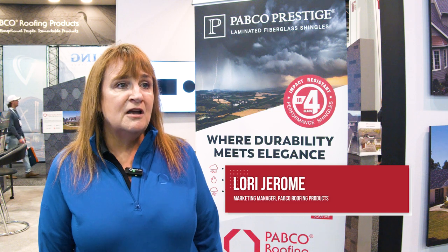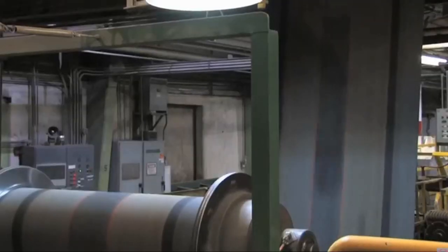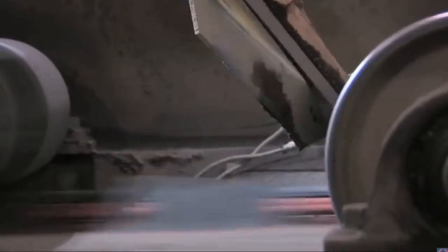Pabco Roofing Products is an asphalt shingle manufacturer. This year we're celebrating our 40th anniversary. We manufacture our shingles in Tacoma, Washington.